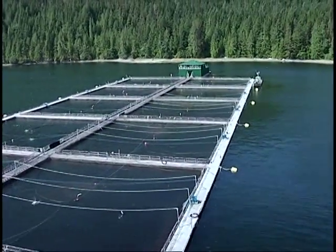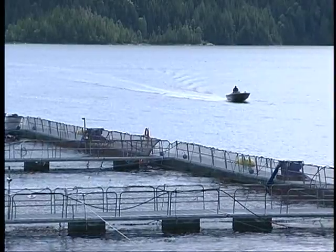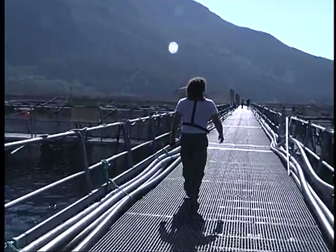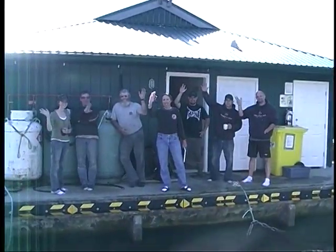Welcome to the Marine Harvest Canada careers video. I'm Ian Roberts and I've been salmon farming for the past 16 years in British Columbia. Let me tell you about my experience working for Marine Harvest Canada, the largest company in the Canadian aquaculture industry with about 500 full-time employees.